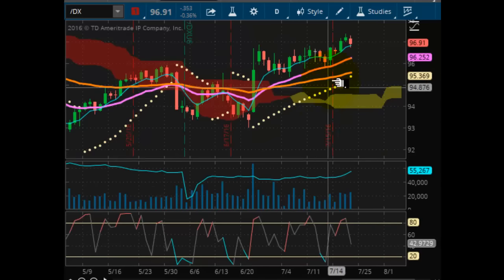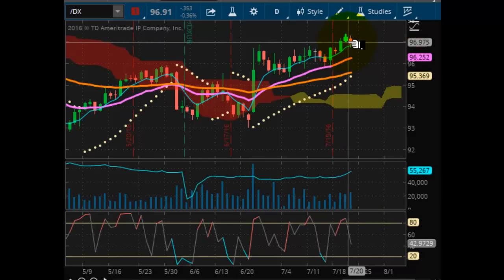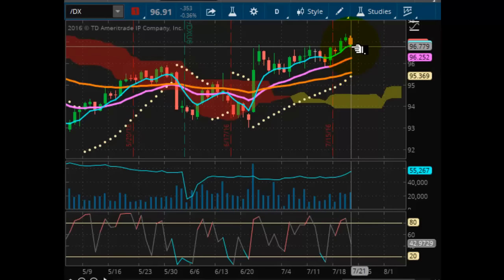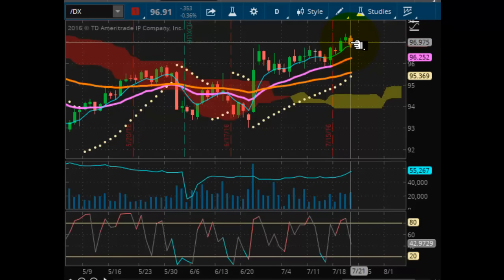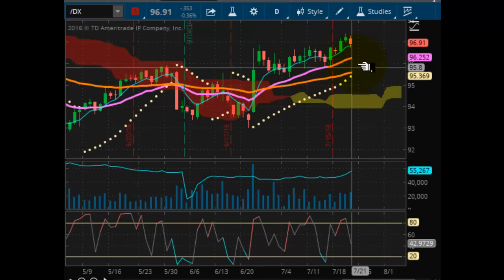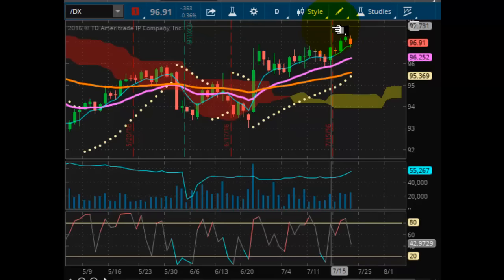Looking at your U.S. dollar index, you can see it's just still extending its run. Even though momentum is coming off, it's still very well supported at $95.36. Here we are up here flirting with $97 again — having a hard time with $97. It's been a long extended channel still trading at the high end of the channel. I see nothing bearish on this chart.